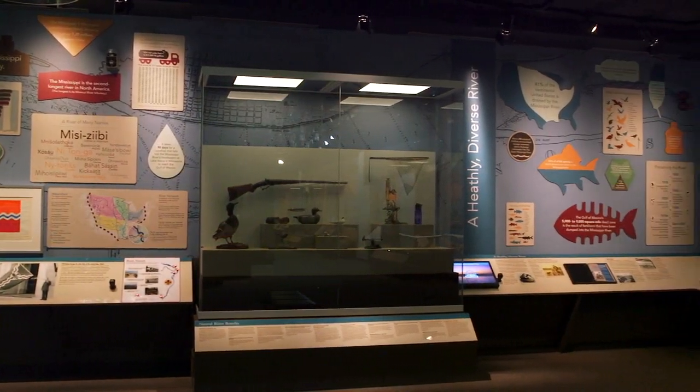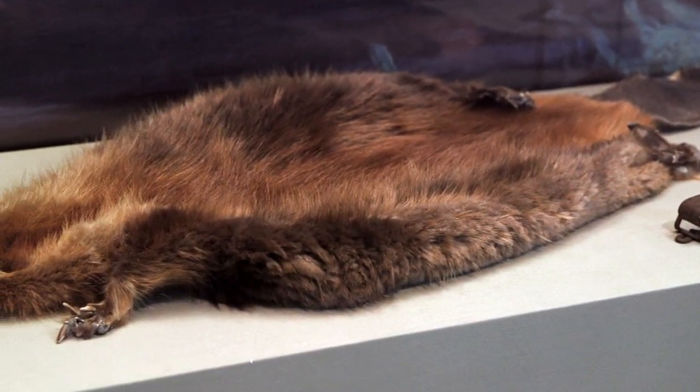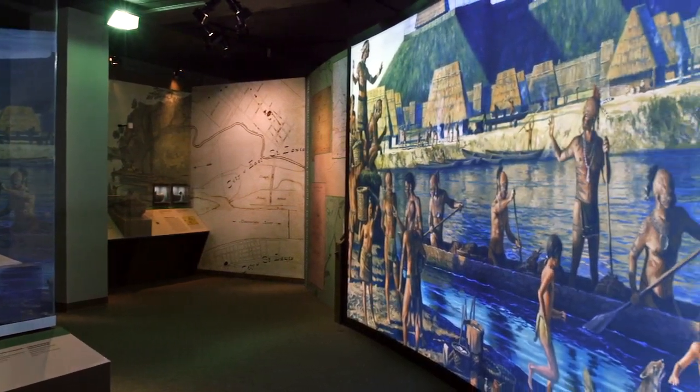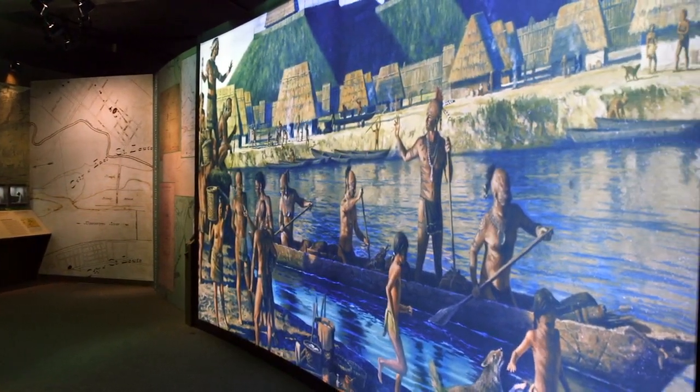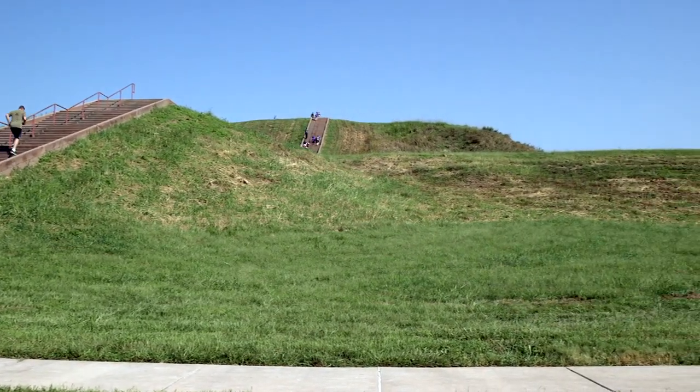People need to know how important this place is. This is where the fur trade started in the middle of North America at St. Louis. This is where Native Americans lived for centuries. A thousand years ago the Mississippian people started their communities here at Cahokia and on this side of the Mississippi River in Missouri.